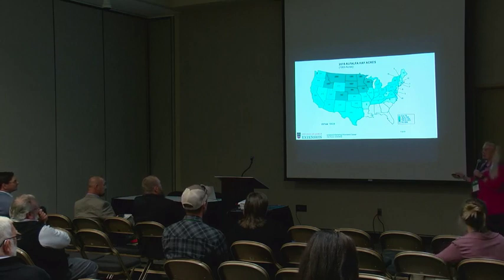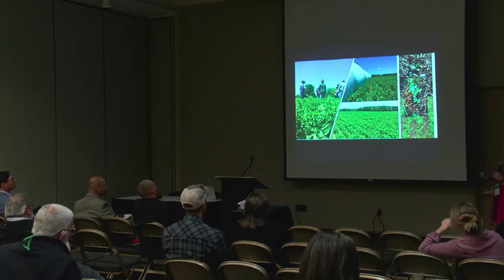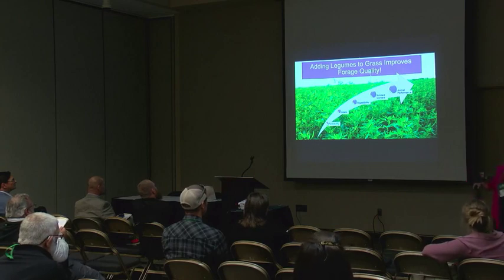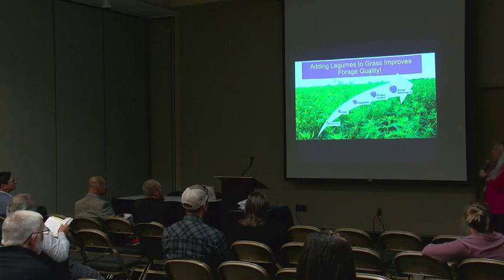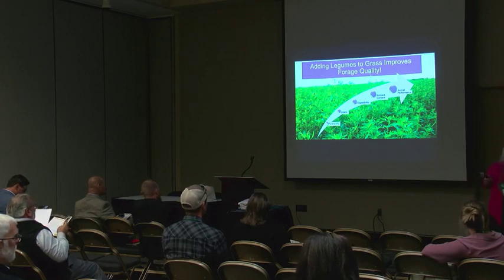We have shown through lots of research that alfalfa does in fact grow very well in the south — in the coastal plains and the deep south — and this work has happened across many states. There are differences in how we do it, including selecting varieties bred for our environment. We also use dual-use varieties with different applications. And we're seeing an increase in alfalfa production through the consideration of mixtures rather than pure stands.